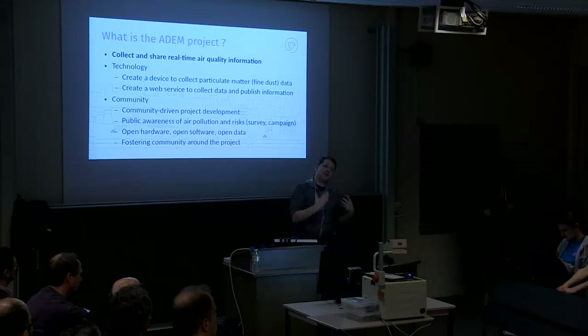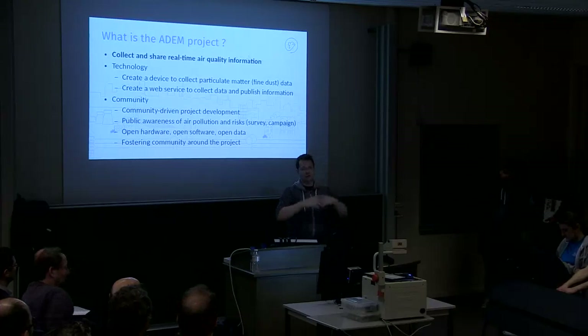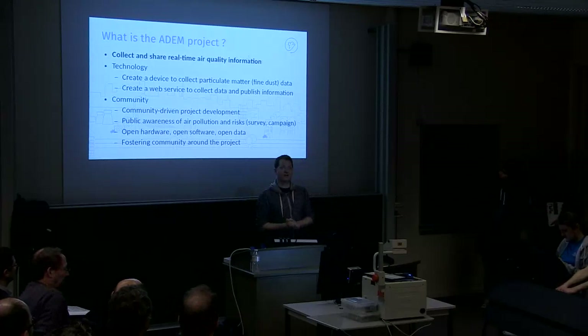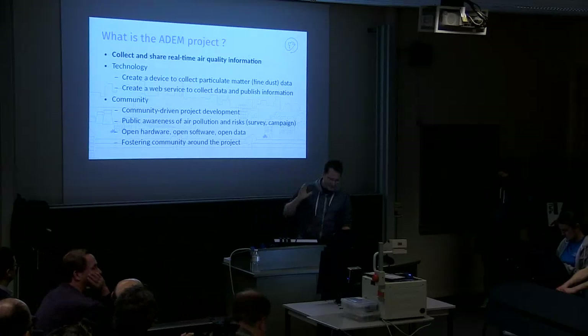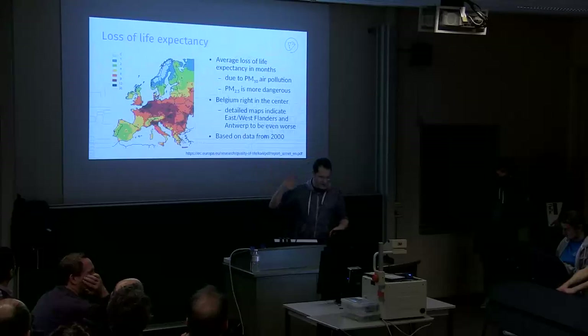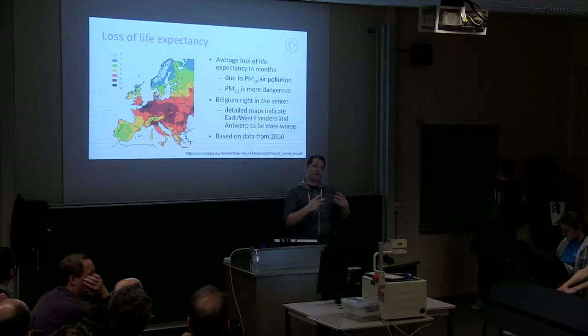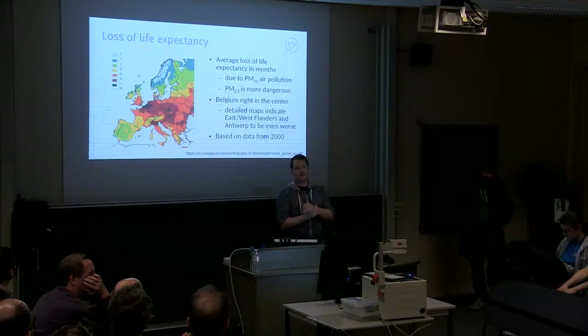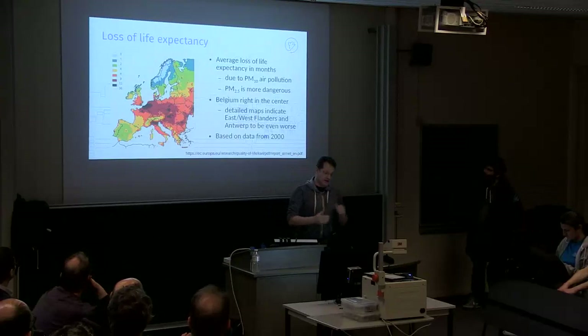We want to get raw information first, so that data scientists can use it, put it on a map, and do things with it that we didn't envision. The most important thing today is the device itself. Fine dust is only one of the things you can measure about air quality, but it's one where there isn't much accessible information, and the quality of existing data is debatable.